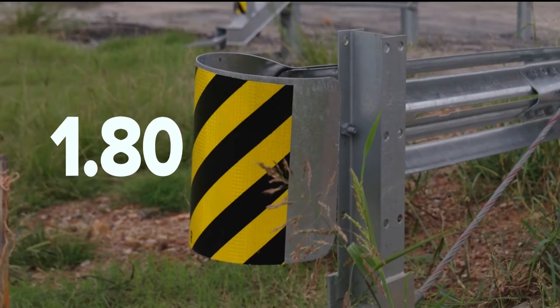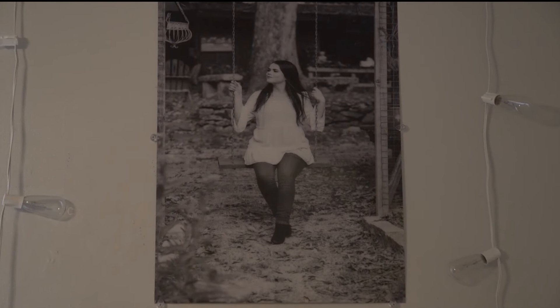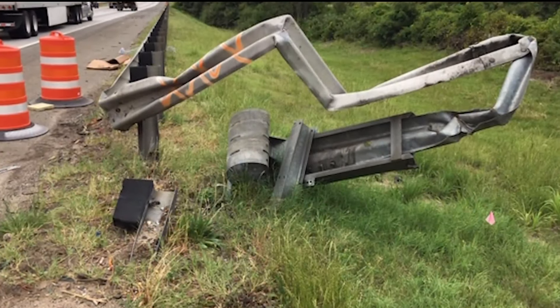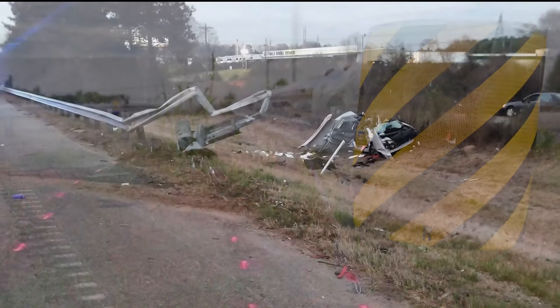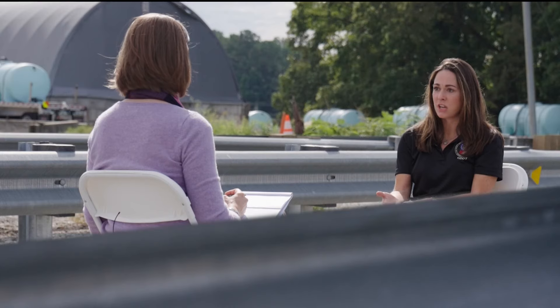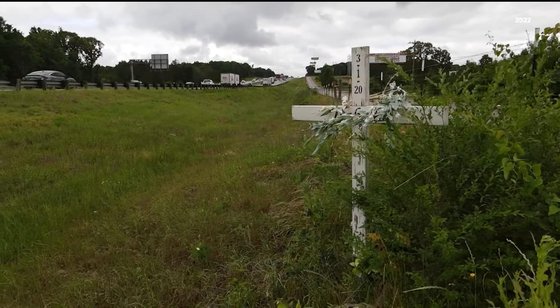Dale says the installation errors represent less than 2% of the state's guardrail system. A grieving parent says, 'We held her hand while she passed away. There is no way to know what would have happened had this guardrail been properly installed. I would never want any other family to go through what we've gone through.' Dale says the conversation with 11 Alive opened their eyes to the issue of mix-match parts and installation issues on their roadway.